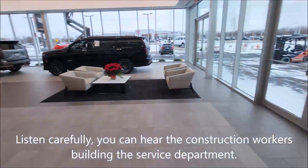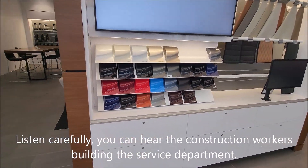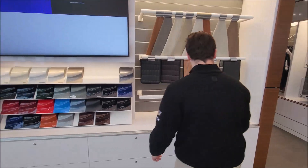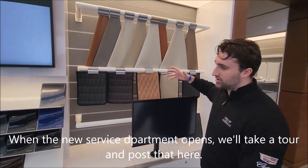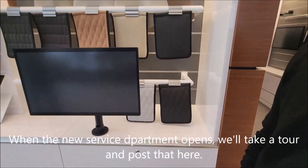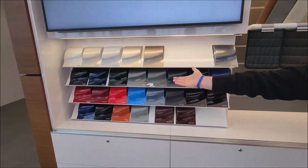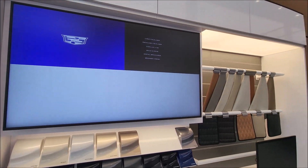And then you've got all of the displays so people can get an idea of what's available if you don't have it on the floor. You can interact with this screen here — you have all the different options available in the car, all the different interiors for the Escalade. Right here are the Black Wing colors that are available for the car.